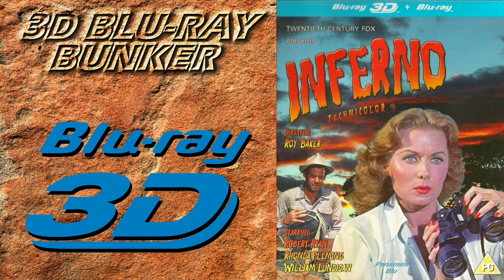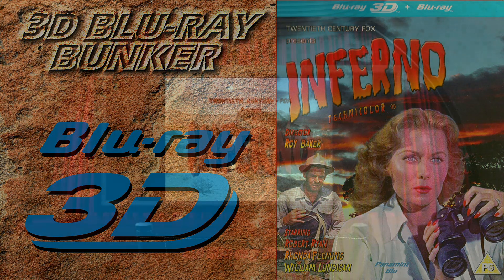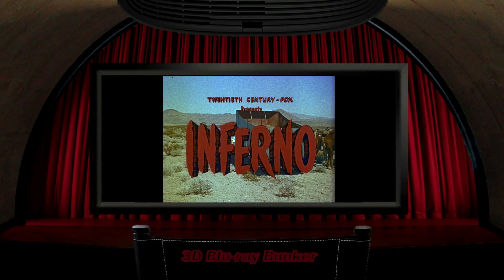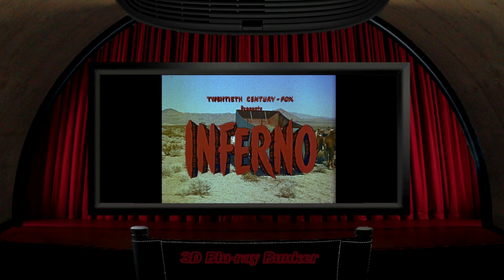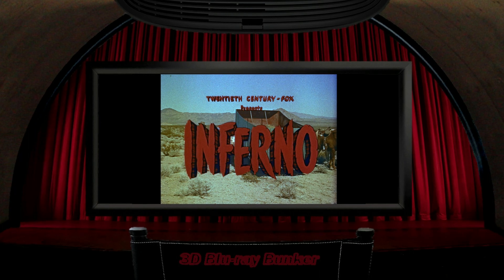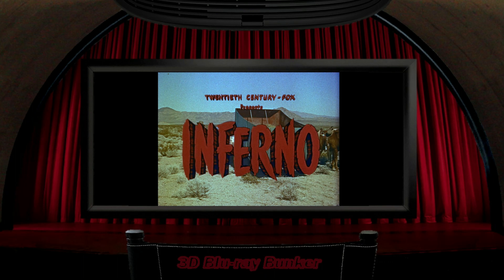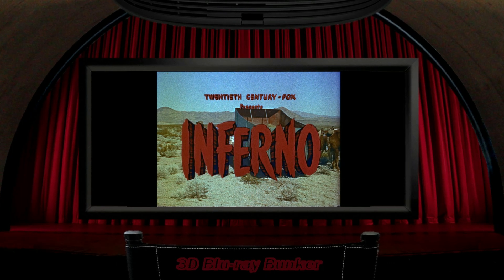Now I'm embarrassed on two counts here. First of all, despite having been a 3D fan from a very early age and reading about 3D films long before the dawn of the internet, I hadn't actually heard of Inferno, and worse still I wasn't familiar with its leading lady, Rhonda Fleming, which having seen the film now feels like a fairly shameful lack of knowledge on my part. I should also mention the efforts of the 3D Film Archive and a guy called Bob Furmanek, who I think was the driving force behind this release as well as its fabulous restoration, along with several other 3D classics.